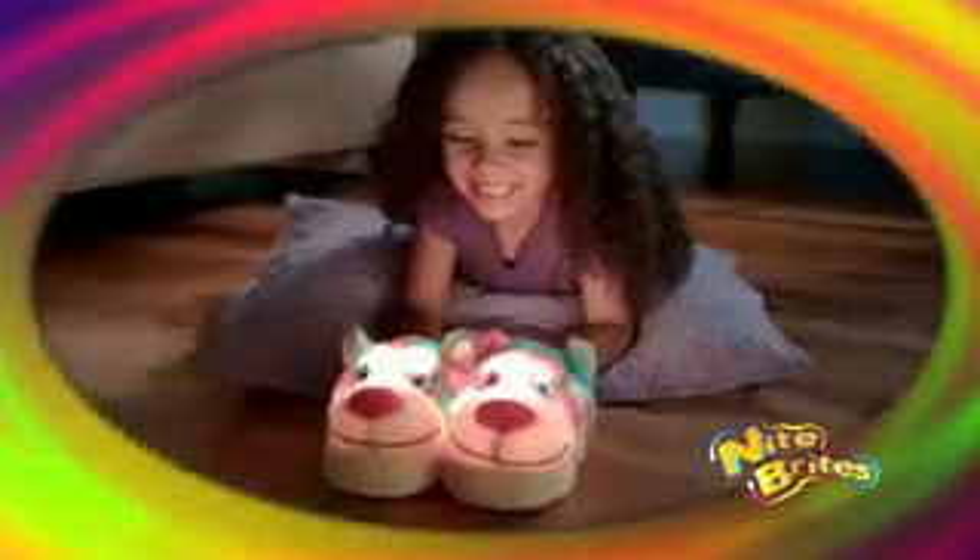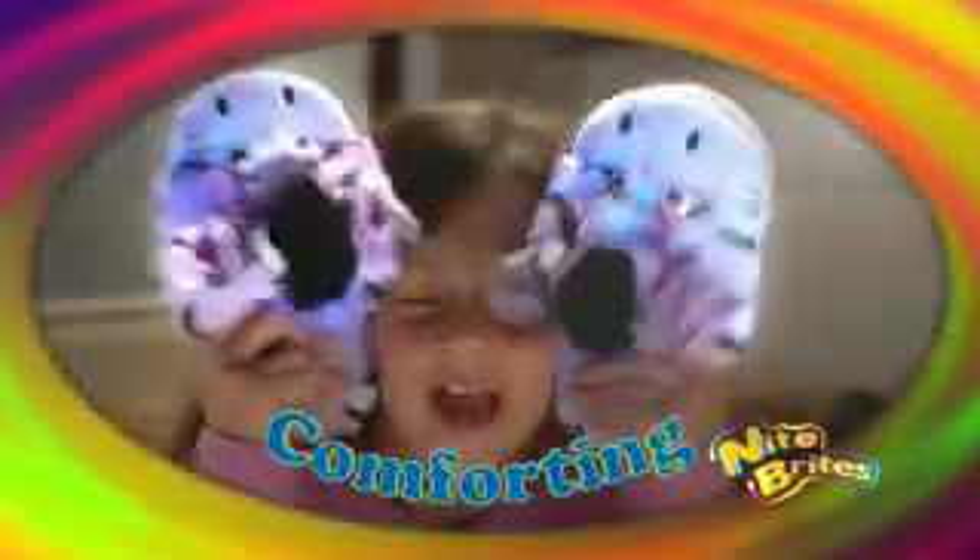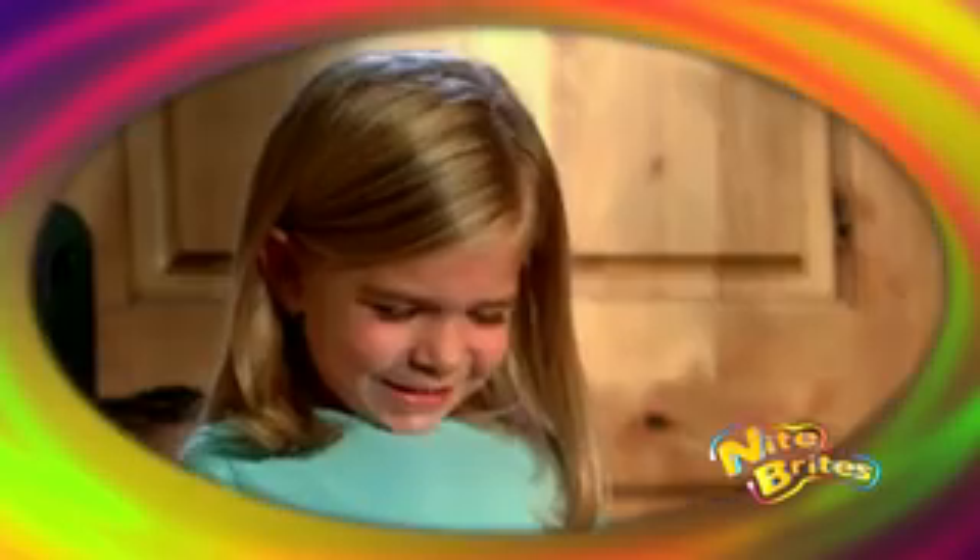Night Brites are far more exciting than boring slippers. Night Brites are super fun, soft, and so comforting in the dark. Who needs a night light when you can have Night Brite Slippers? Night Brites are perfect for your home or travel to grandma's. Kids adore how cute and warm Night Brites are. Having a slumber party? Watch them glow and turn your party into a night light disco.